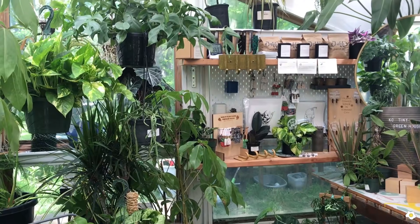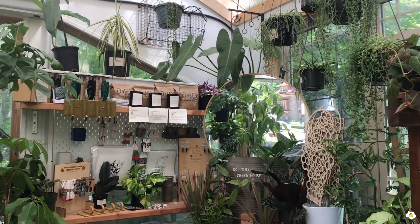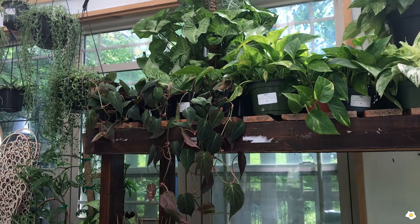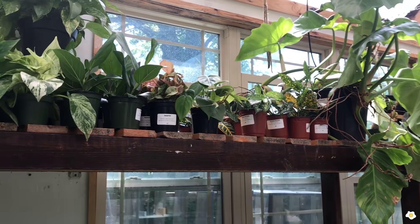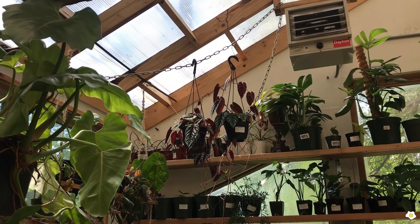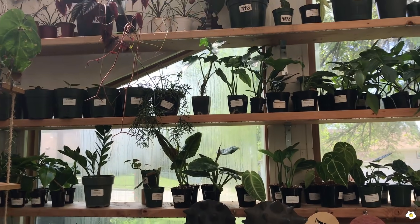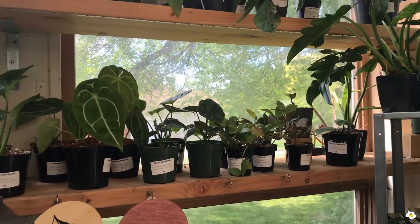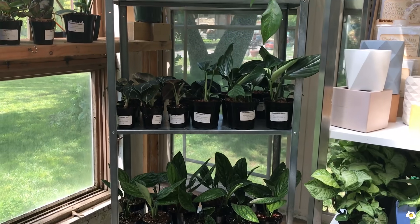Here is the left side of the greenhouse — oh my goodness — and then we're going to turn to the right side. Look at these beautiful micans! Beautiful! There's a huge alocasia, and a lot of aroids, hoyas, a lot of philodendrons, monsteras.